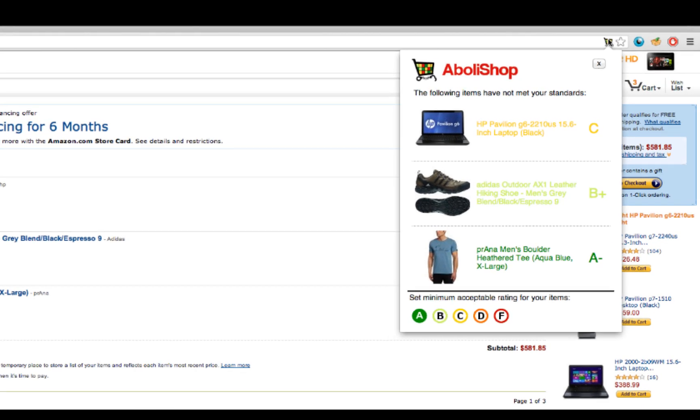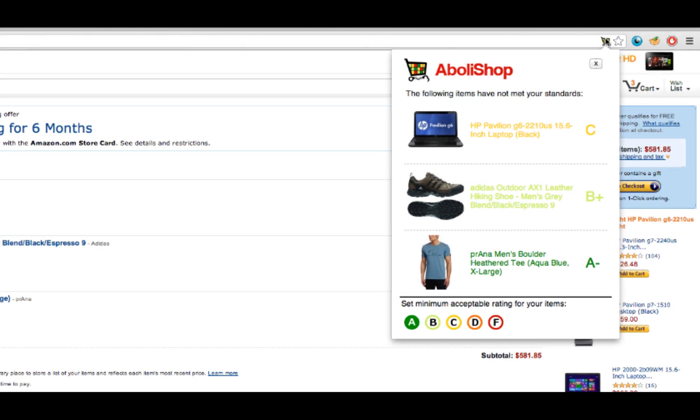Abala Shop takes the information given in your shopping cart and displays this information next to the item's Free-to-Work grade. Free-to-Work, a project of Not For Sale, provides ratings of various industries, primarily apparel, chocolate, and electronics, to show which companies are making efforts to keep their supply chains clean of child-enforced labor.